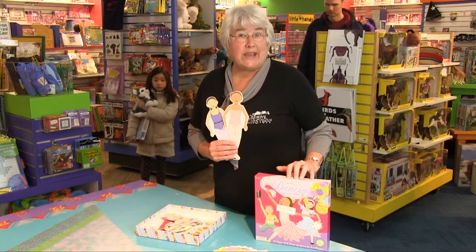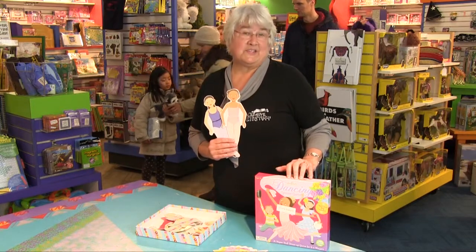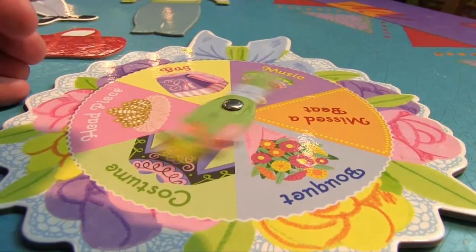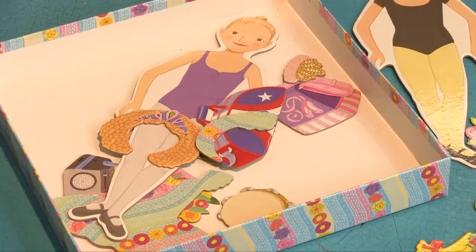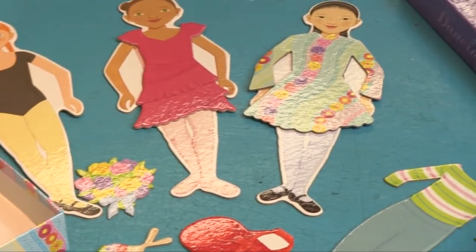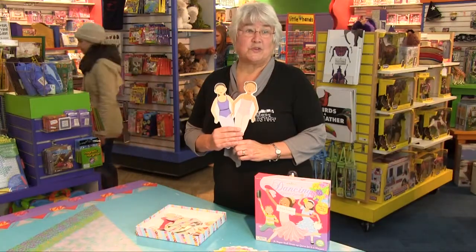The Dancing Spinner Game from Eboo is a beautifully illustrated game with a spinner and paper dolls that the children spin the spinner to collect outfits and hair pieces and bouquets and different types of music. It's fun for children age five and up and is for two to four players.